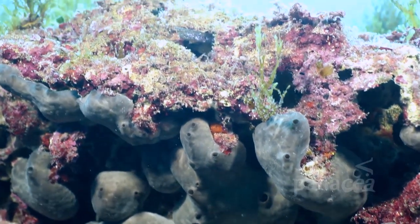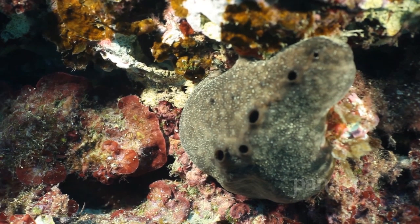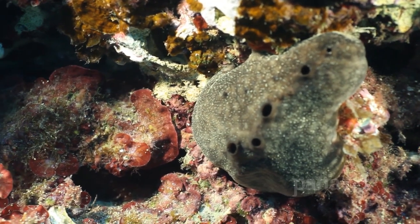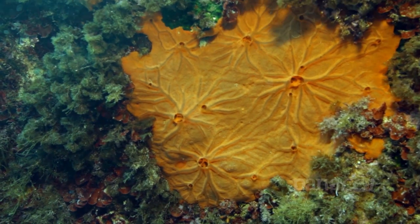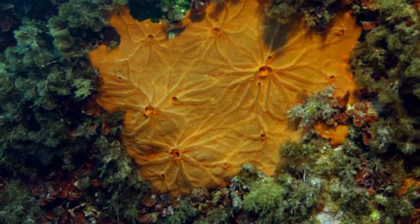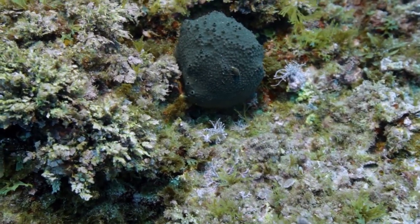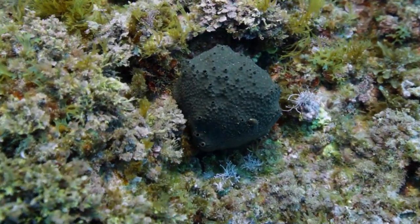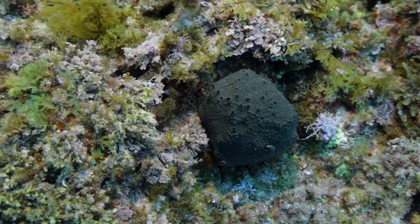One of the most primitive of animals is the sponge. Sponges filter food particles out of the water flowing through them, and elbow out their competitors in the sea by taking up available space as quickly as they can, and then growing over it. This particular sponge is similar to the kitchen sponge, which is sometimes harvested by man.